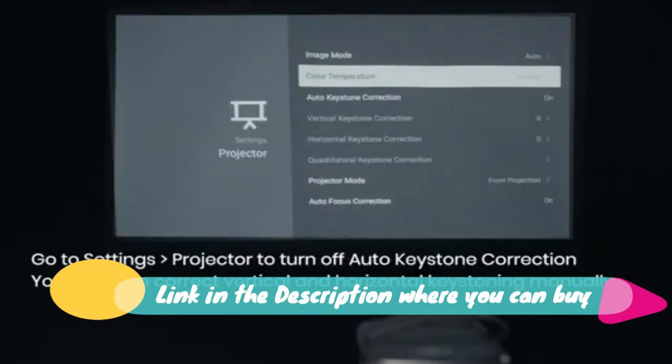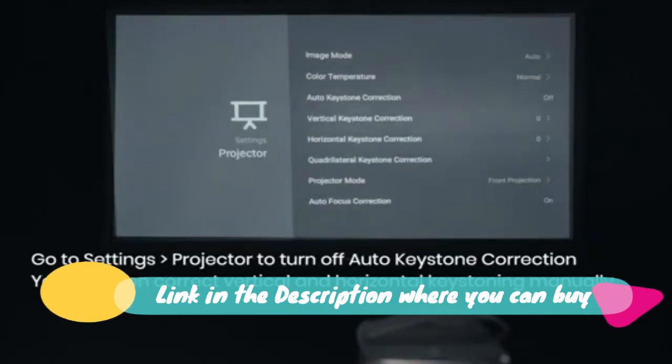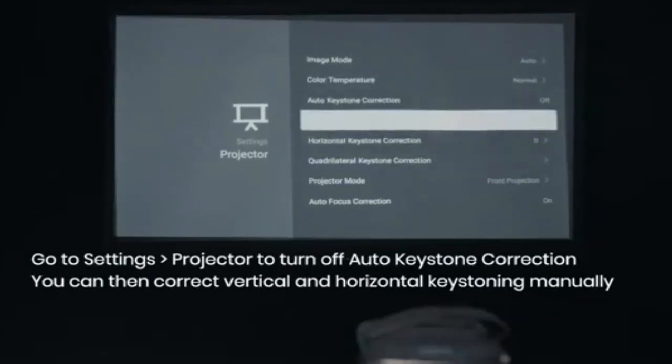Smart OS. Download and stream YouTube, Netflix, and more from the Nebula Manager app store.